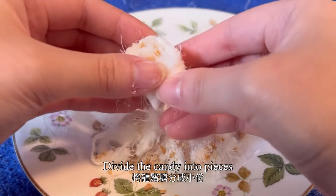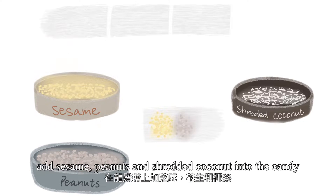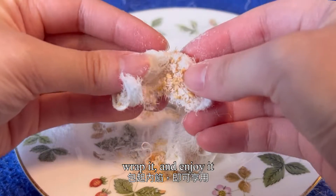Divide the candy into pieces, add sesame, peanuts, and shredded coconut into the candy, wrap it and enjoy it.